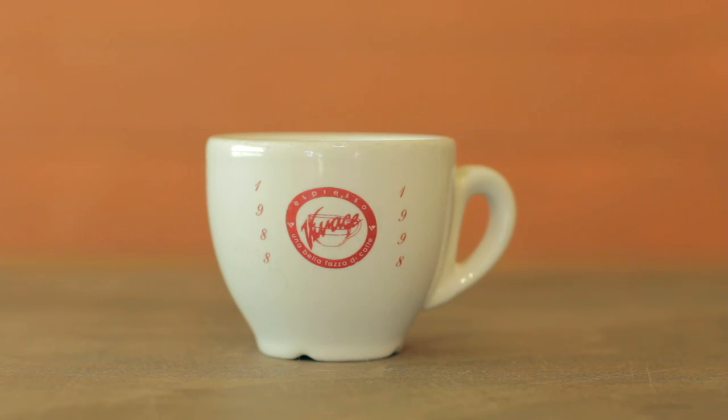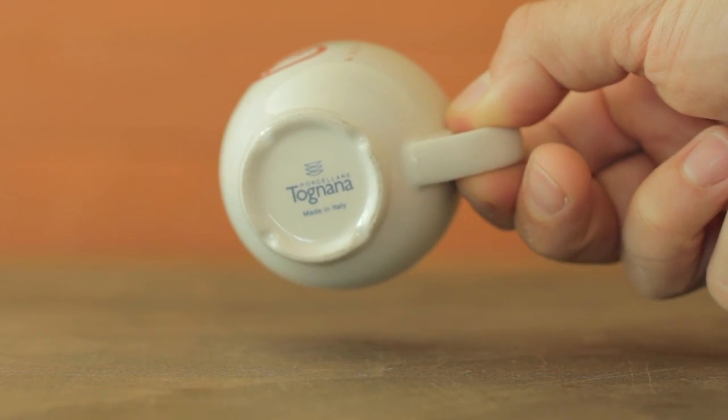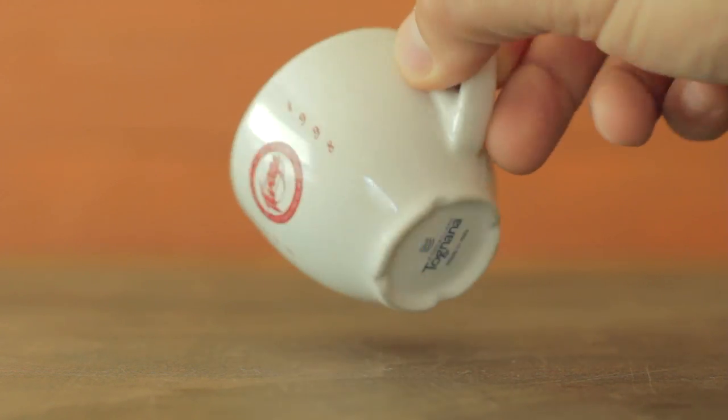Here's one from the legendary camp — this is an Espresso Vivace cup that I got at their Broadway store, which was the roastery. I believe it's no longer there because the city took over the building via eminent domain, and now it's a transit station. This was from my first visit to Vivace — I went there with my old good friend Tony Serrano. It's got '1988 to 1998' on it, so maybe it's a 10th anniversary cup. It's made by a company called Tognana. The coolest thing is it's got four little grooves on the bottom so you won't have any suction between the cup and a wet saucer. David Schomer, shout out — you're my dog, legendary right here.